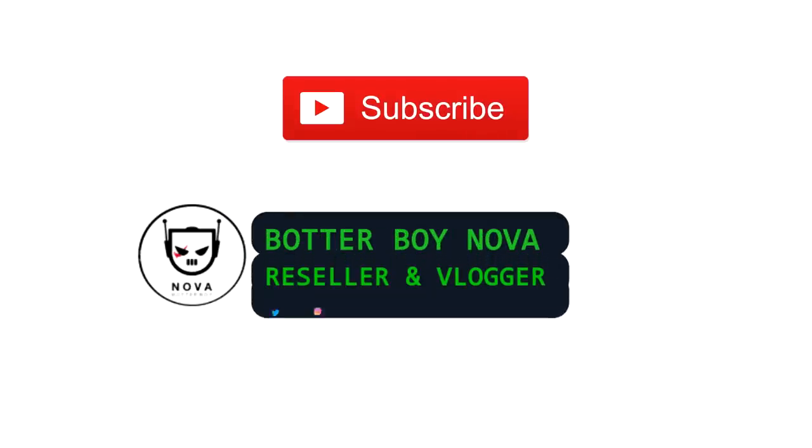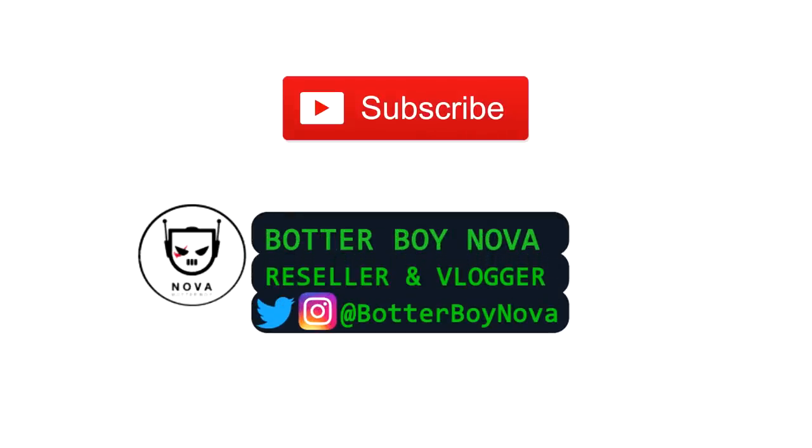I hope this video helped, and if it did, subscribe to my channel for more sneaker botting content. I'll see you in the next one.